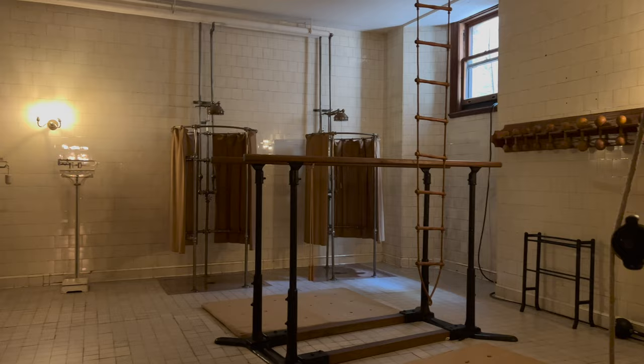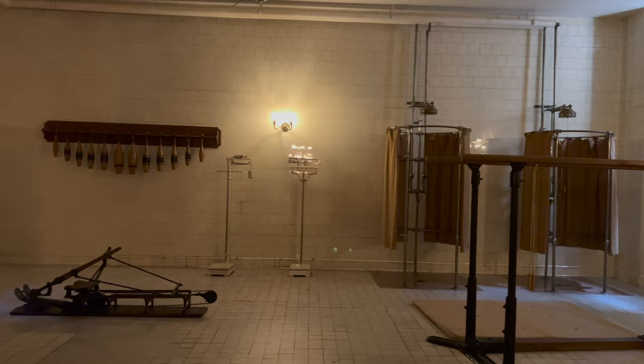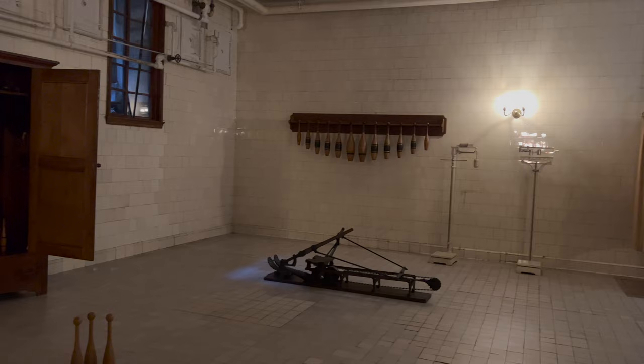The gymnasium shows how keeping fit was a popular pastime at the beginning of the 20th century. The needle bass fixtures along the back wall were the equivalent of modern shower massages. We now move away from the recreation area and into the servants' domain.